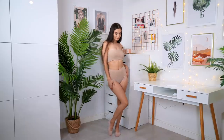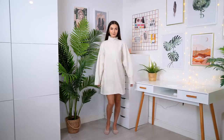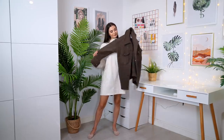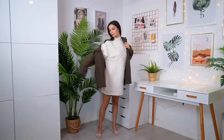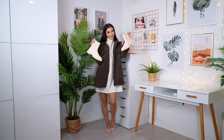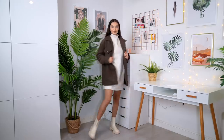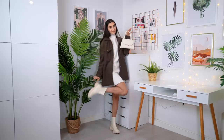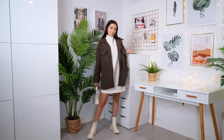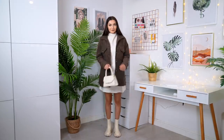For my next autumn outfit idea, I'm starting off with a super chunky oversized jumper dress in a really nice light beige color. Over the top I'm going in with a dark brown shacket — actually the same shacket from earlier but in a different color. For the shoes I'm going with those chunky cream boots, and the bag is also a really nice light cream, so all the colors match and go together cohesively. I love how simple but really effective this outfit is — cute and really cozy.